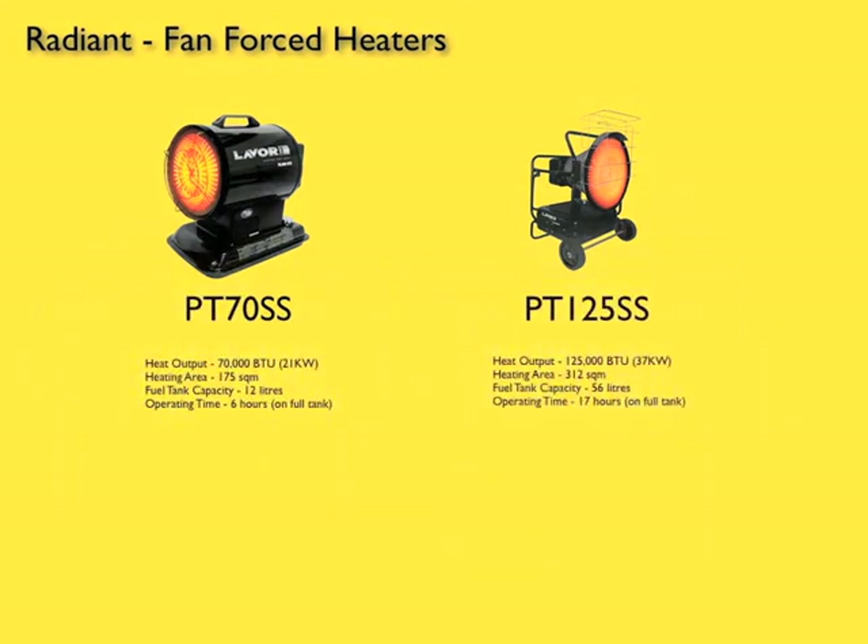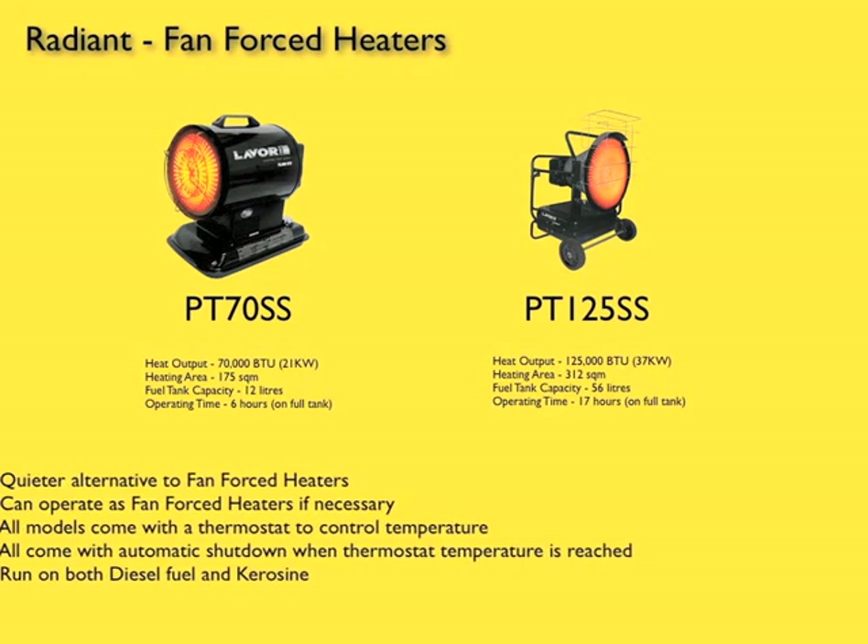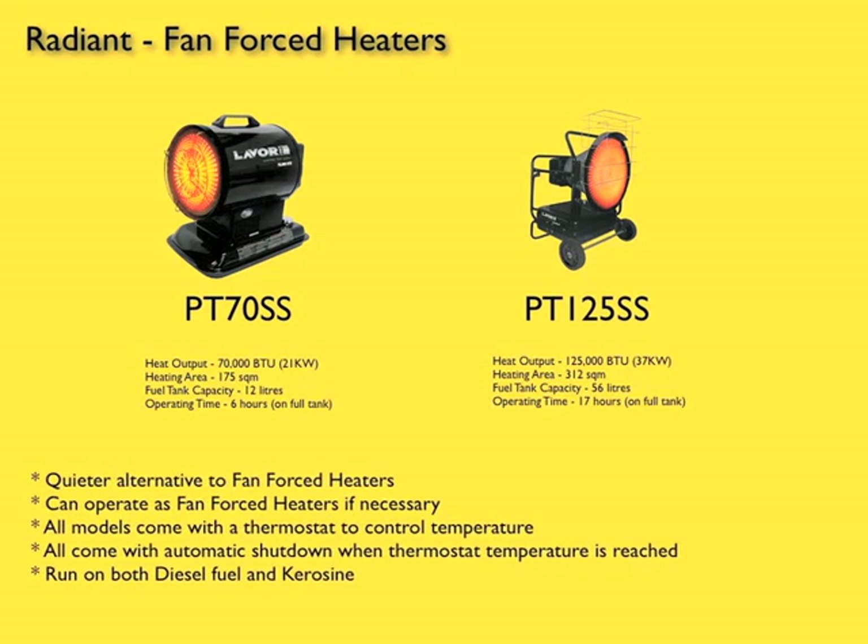The Radiant heaters are a much quieter alternative to FanForce heaters, although they can be switched to act like FanForce heaters, if applicable. Like the FanForce range, these Radiant models come with thermostat controls and automatic shut-off, while also running on both diesel and kerosene.